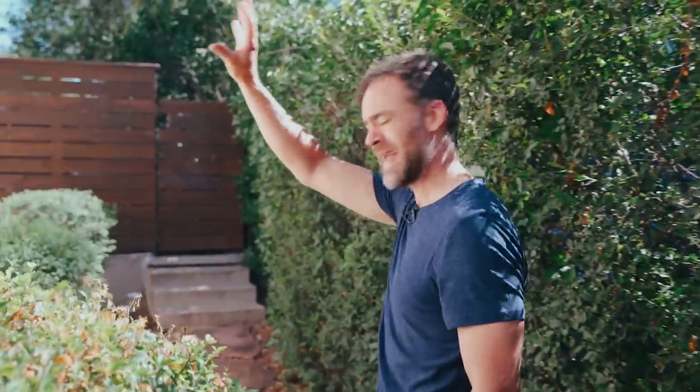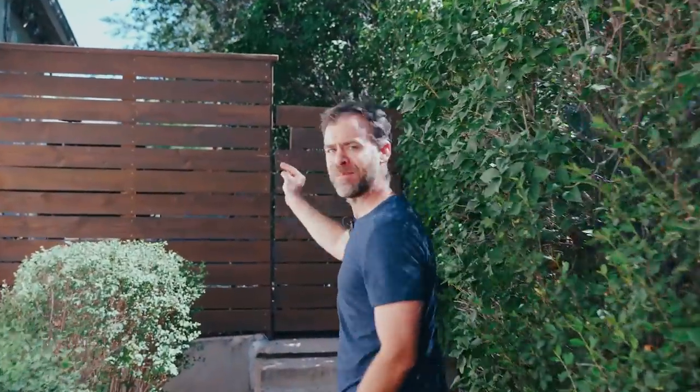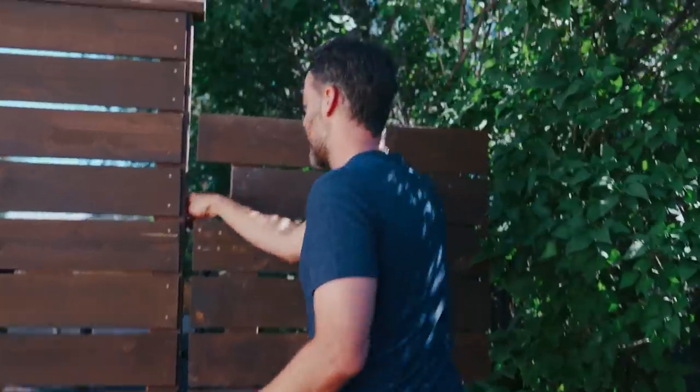We're walking up to the side of the house. The top floor is their main house, and then through this side entrance we're going to go through and look at the basement Airbnb unit. Let's go find our guest, Jordan.